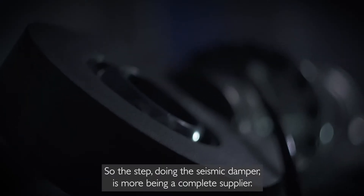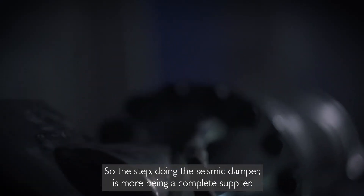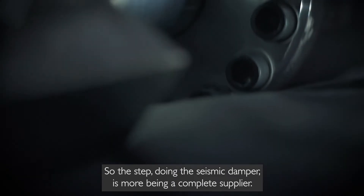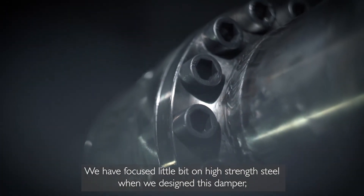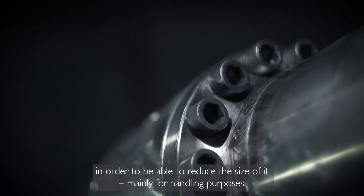The step into seismic dampers is about becoming a more complete supplier. We have focused on high-strength steel when designing this damper in order to be able to reduce the size of it.